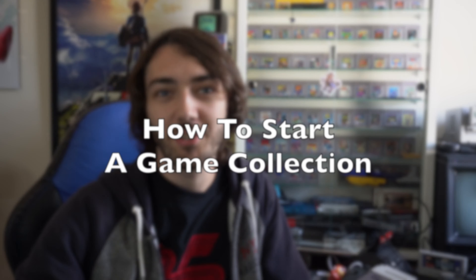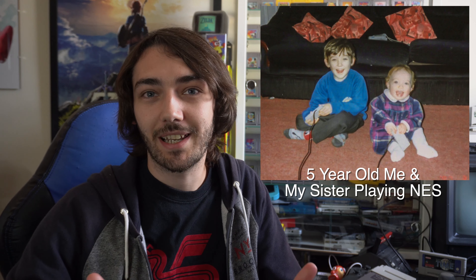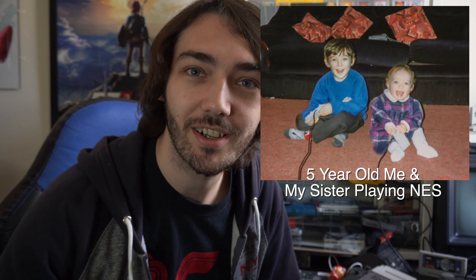So without further ado, let's get straight into it — how to start a game collection. So my first piece of advice: well, if you're anything like me, you probably grew up playing games, and the way I got into game collecting is to just think about what you enjoyed as a child, and think about the kind of games that you wish you had at the time but never had the money for, or your parents never got you, and aim for that to begin your collection.